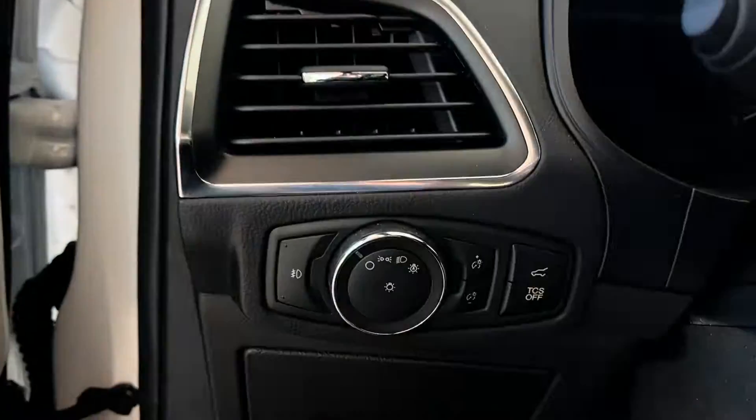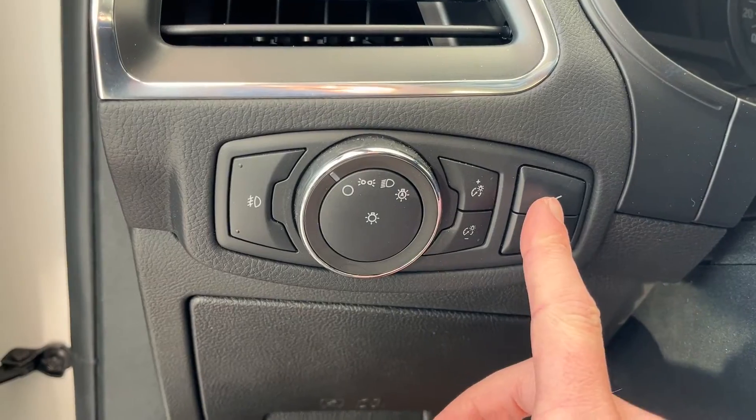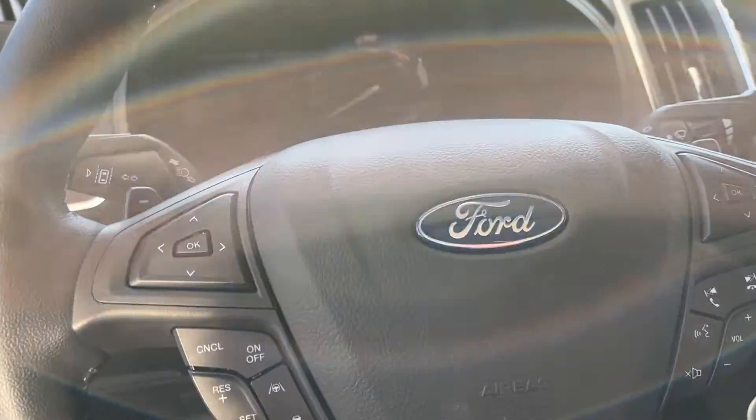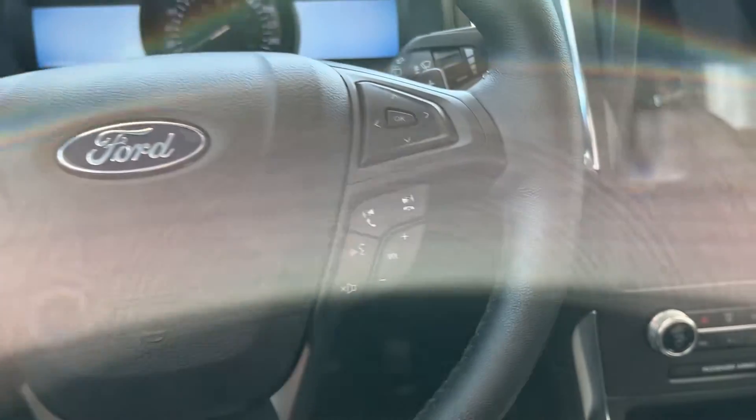To the left of the wheel, we have our light controls with fog lights as well as rear liftgate button. The wheel itself features cruise control as well as cluster control.